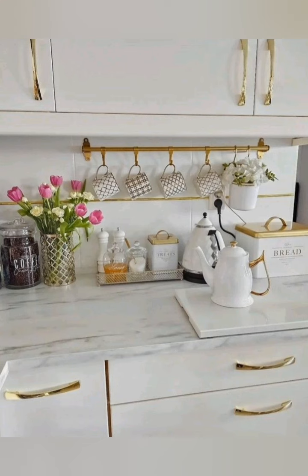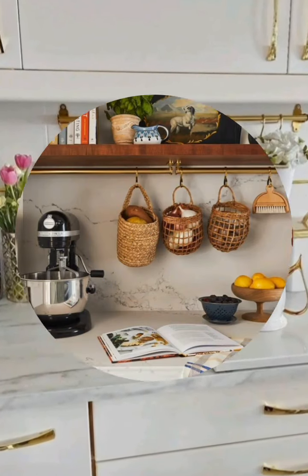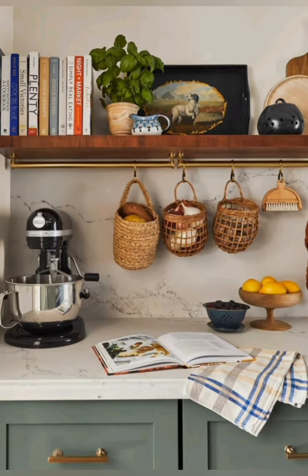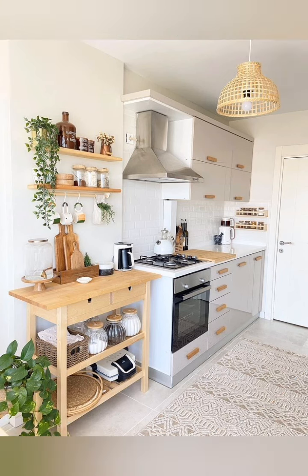Use vertical space: install shelves, magnetic knife strips, and hanging racks on walls to free up your counter and cabinet space.